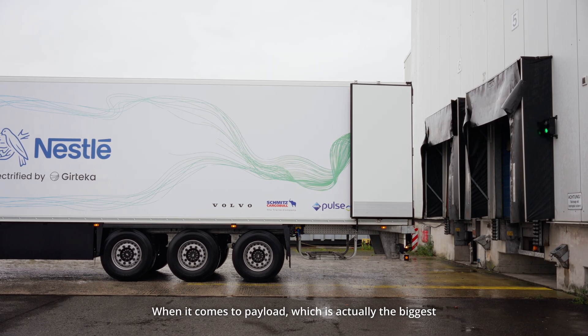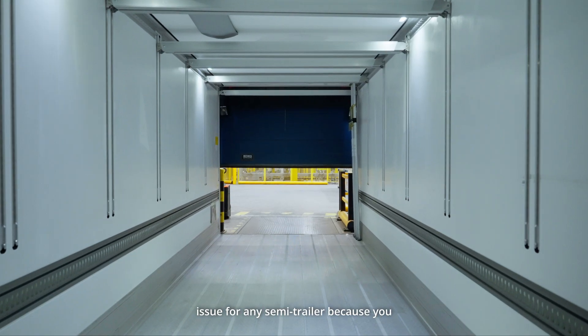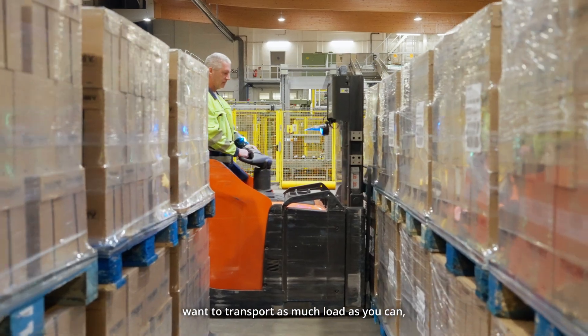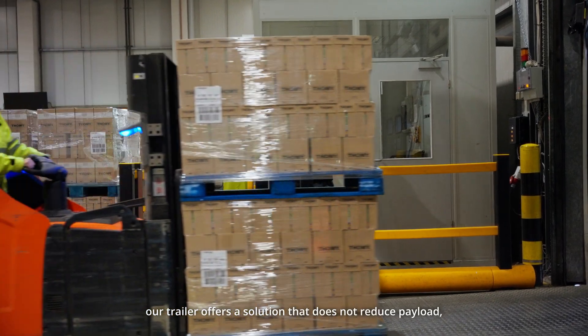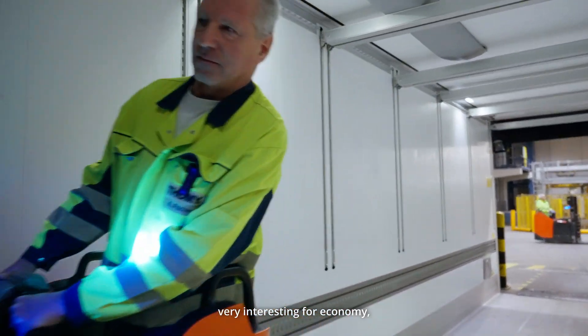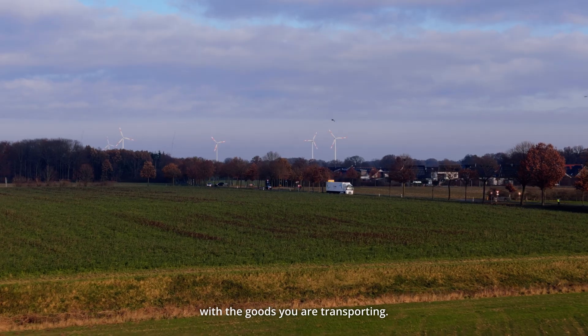When it comes to payload — which is actually the biggest issue for any semi-trailer, because you want to transport as much load as possible — our trailer offers a solution that does not reduce payload. That is very interesting from a logistical and economic side, because you are earning money with the goods you are transporting.